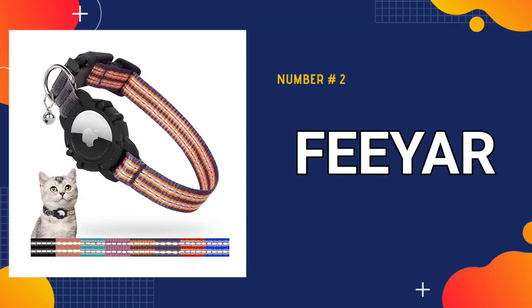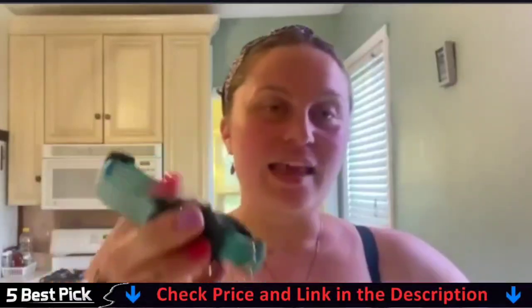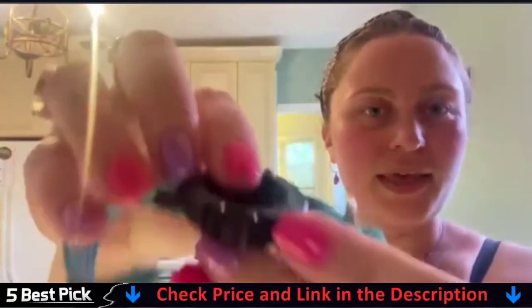Our second best cat tracker is the Fior Integrated Collar Reflective GPS Tracker. Unlike other separated AirTag cases, the Fior Integrated AirTag Cat Collar fits the Apple AirTag perfectly, protecting your AirTag device and preventing AirTags from falling off or dangling. It allows you to easily find the location of your pet. Fior AirTag Cat Collars are available in two sizes and are suitable for cats, kittens, puppies, and small dogs.